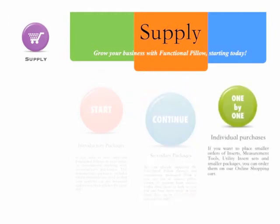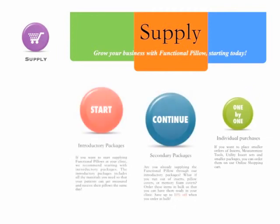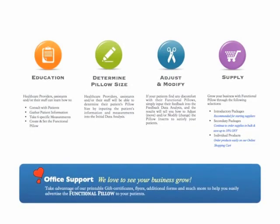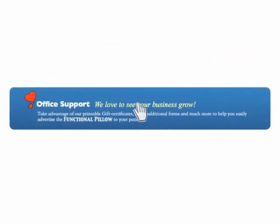Do you want to place smaller orders? Purchase products one by one on our online shopping cart. We love to see your business grow, so visit our office supports for printable gift certificates, flyers, and additional forms to use in your office.